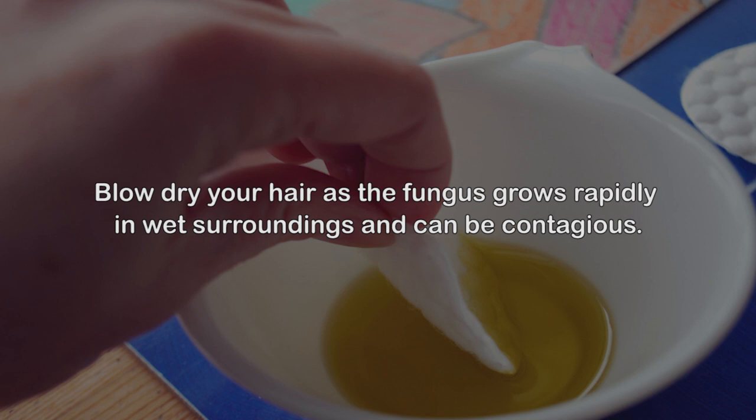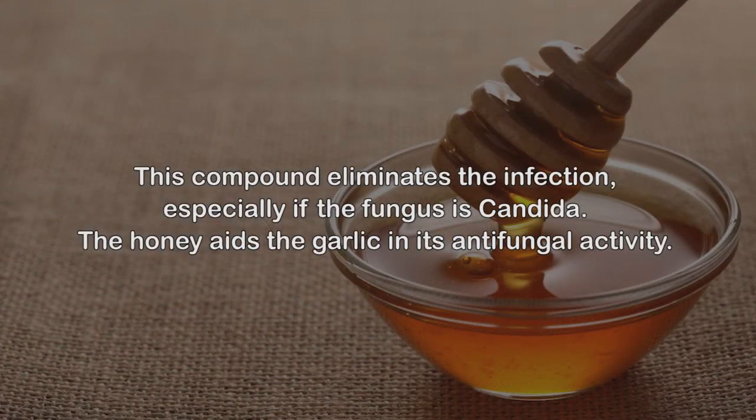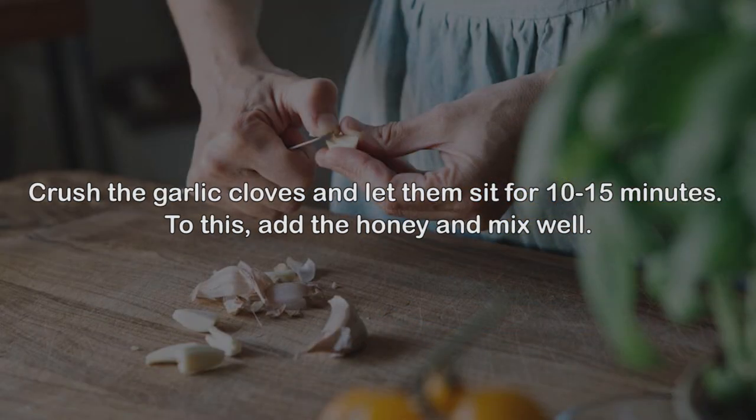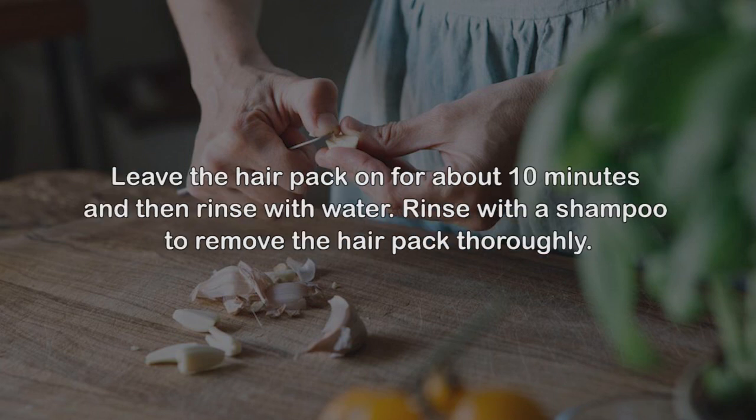Number four: Garlic. Garlic contains a strong antifungal compound called allicin, which eliminates the infection, especially if the fungus is candida. Honey aids the garlic in its antifungal activity and also soothes the skin, reducing swelling with its anti-inflammatory properties. Crush the garlic cloves and let them sit for 10–15 minutes. Add the honey and mix well. Apply this mixture generously on your scalp and massage for a minute or two. Leave the hair pack on for about 10 minutes and then rinse with water, followed by shampoo to remove the pack thoroughly.